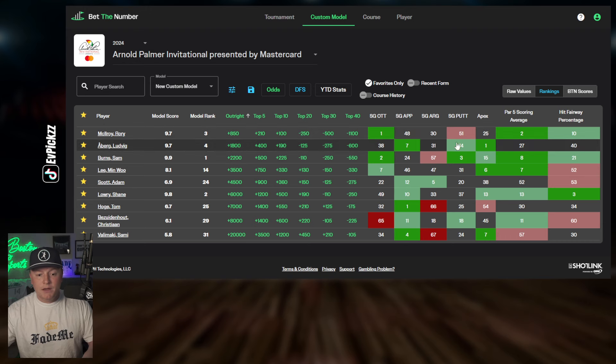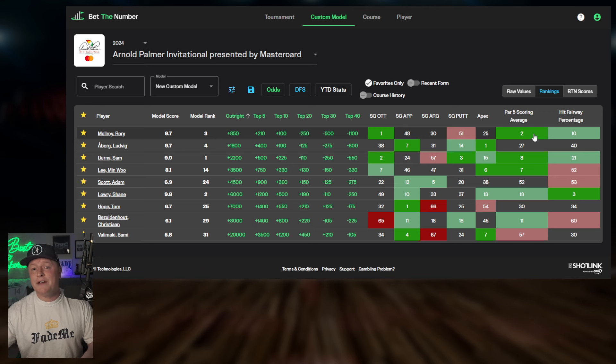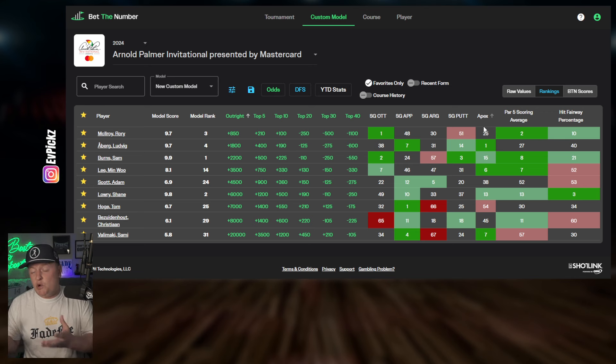Why do we like Rory? Strokes gained overall — number one in the field. His approach and apex ratings are gray, meaning middle of the pack, but his par five scoring average is second best in the field, only behind Wyndham Clark. If you give me Rory versus Wyndham Clark on a par five any day of the week, I'll take Rory. He's also been hitting plenty of fairways in his last 10 rounds. I could definitely see laddering a top 10, top five, and even outright here. He's the most chalky pick on the board.